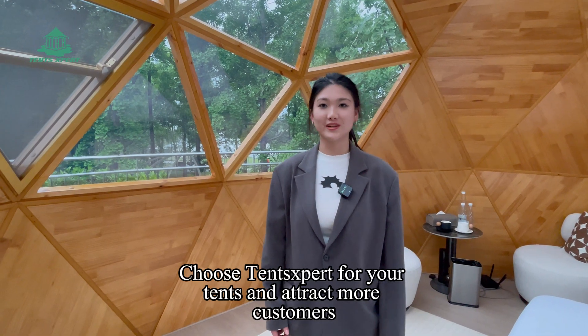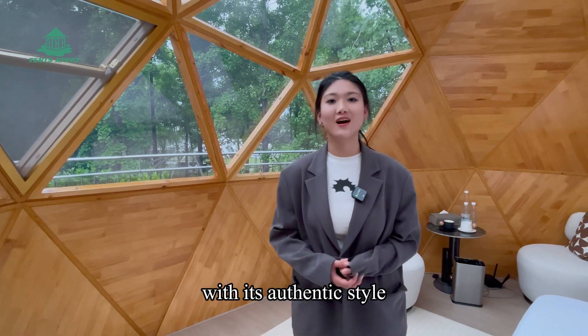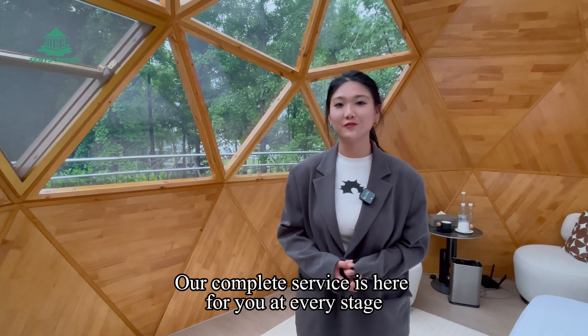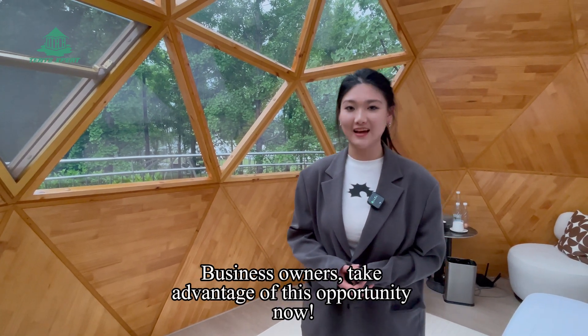Choose Tense Expert for your venture and attract more customers with its authentic style. Our complete service is here for you at every stage. Business owners, take advantage of this opportunity now.